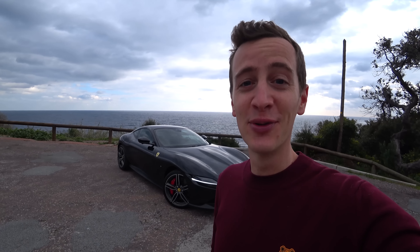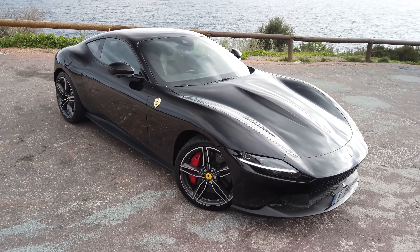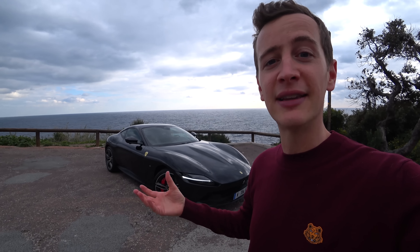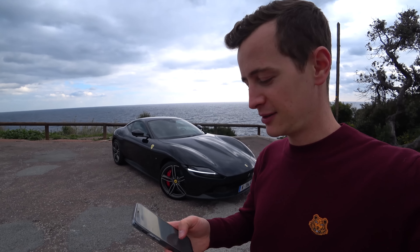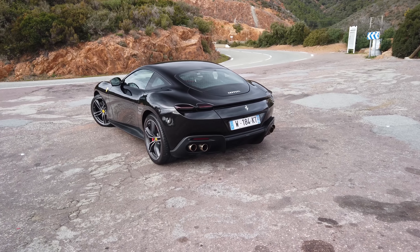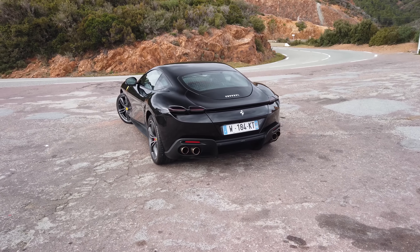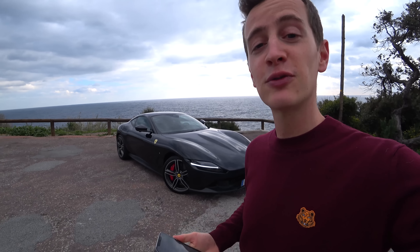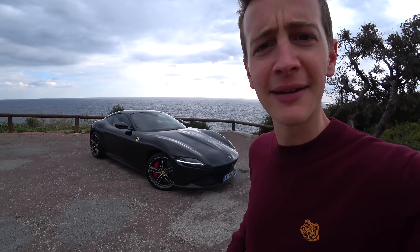Salut à tous, j'espère que vous allez bien. Aujourd'hui on se retrouve de nouveau pour un essai exceptionnel avec la nouvelle Ferrari Roma. Lorsqu'elle a été lancée, la Ferrari Roma, ils ont fait une énorme campagne de communication sur ce slogan : La Nuova Dolce Vita, la nouvelle douce vie. Et je vais lire le communiqué de presse Ferrari : La Roma repose sur le concept de la Nuova Dolce Vita, mode de vie de la ville éternelle Rome, des années 50-60, caractérisé par l'insouciance et la joie de vivre. Donc on va vérifier si c'est bien vrai.